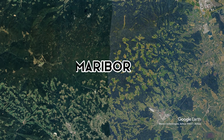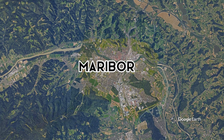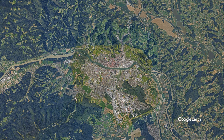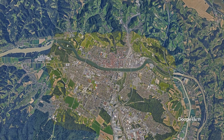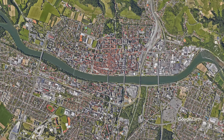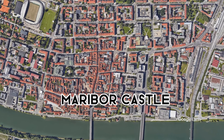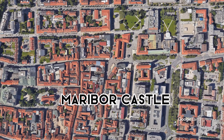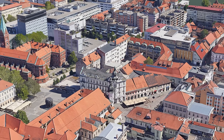Today's landmark we find in Maribor. We are flying over Maribor Castle today. Let's enjoy the view.